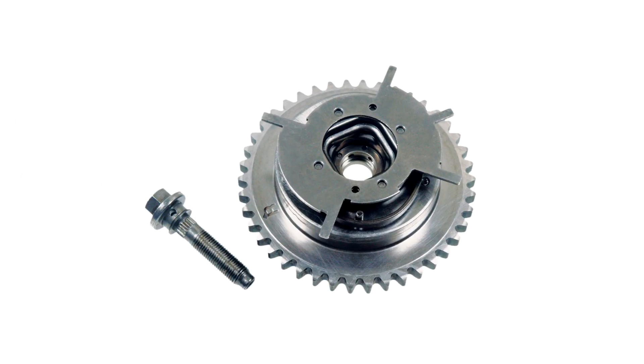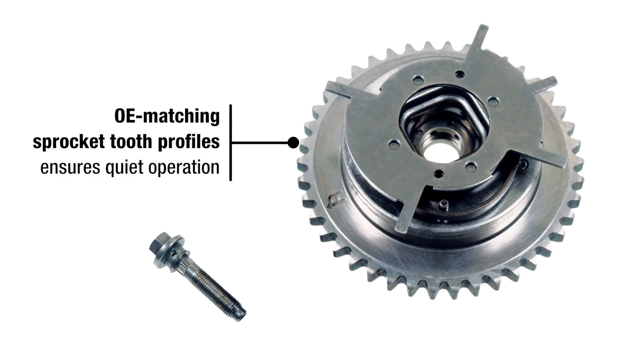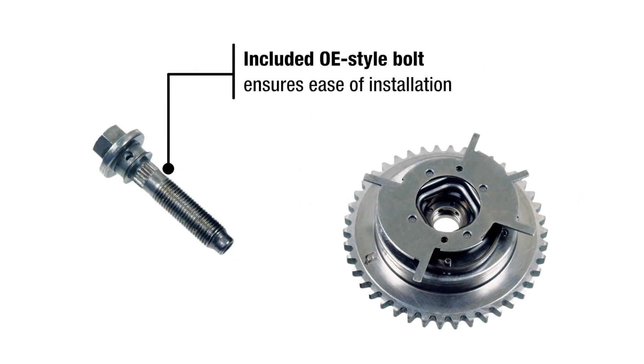VWD's VVT sprockets, also known as cam phasers, feature OE matching sprocket tooth profiles to ensure quiet operation. The included OE style bolt ensures ease of installation.